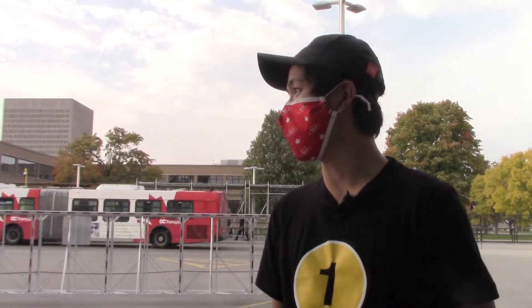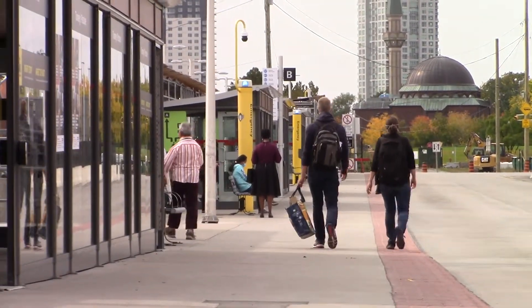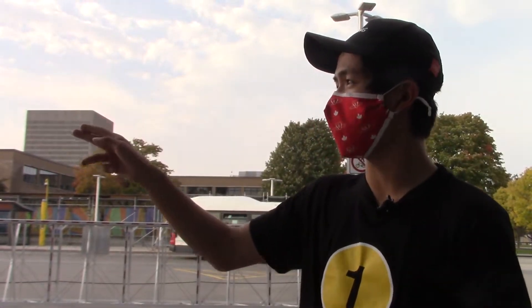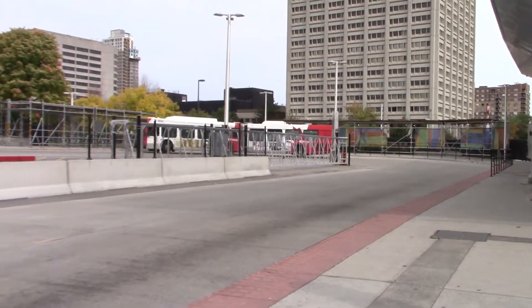Alright guys, so here we are at the bus terminal of the station. This terminal consists of seven different bus platforms. Now if you go past platform G, you'll find yourself at one of the entrances to the station. The other two entrances at this station take you directly to the concourse, while the third entrance takes you straight to the bus terminal. And since the bus terminal is within the fare paid zone, you do not have to tap your Presto card when you get on the bus.